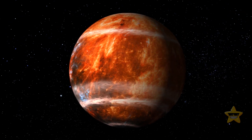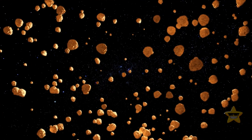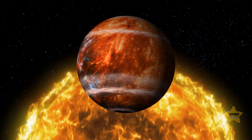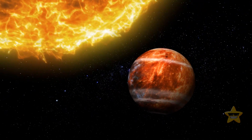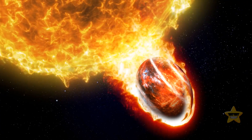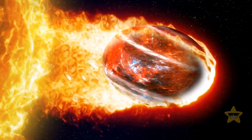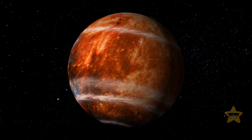Astronomers predict that WASP-121b will rip itself apart in the next several million years because of its incredibly fast winds, wild temperatures, and the gravitational pull of its parent star. Since it orbits so close to the star, the star's gravity pulls the planet into its weird oblong shape and causes gases like iron and magnesium to leak from its atmosphere. This pull is so strong that the planet is always on the verge of a tidal disruption — if it ever happens, the planet will come apart for good, metallic clouds and all.